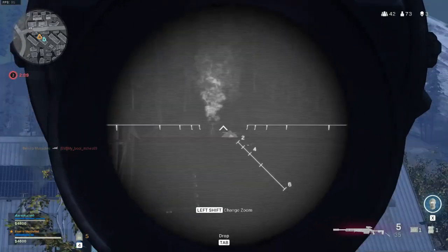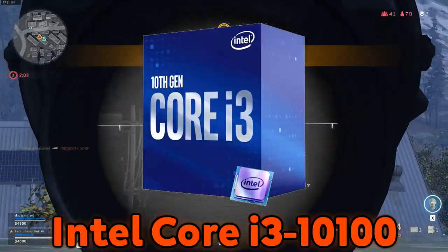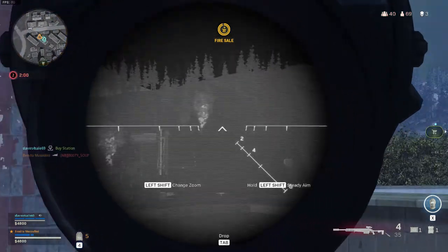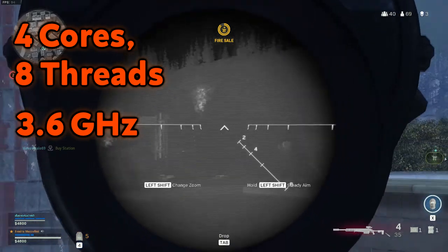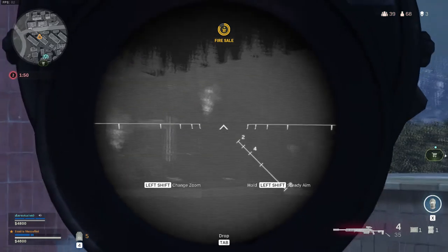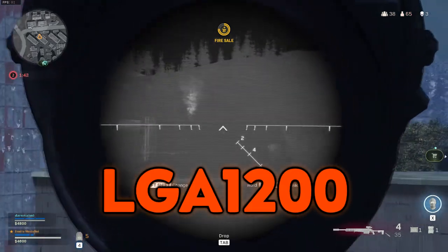Starting off with the cheaper end of the spectrum, these processors are clocking in at just around $100 to $120. For Intel users, the Intel Core i3-10100 will be your processor of choice. This CPU boasts four cores and eight threads running at 3.6 GHz base speed with a max overclock speed of 4.3 GHz. It is capable of running 4K monitors at 60Hz and comes with integrated graphics.